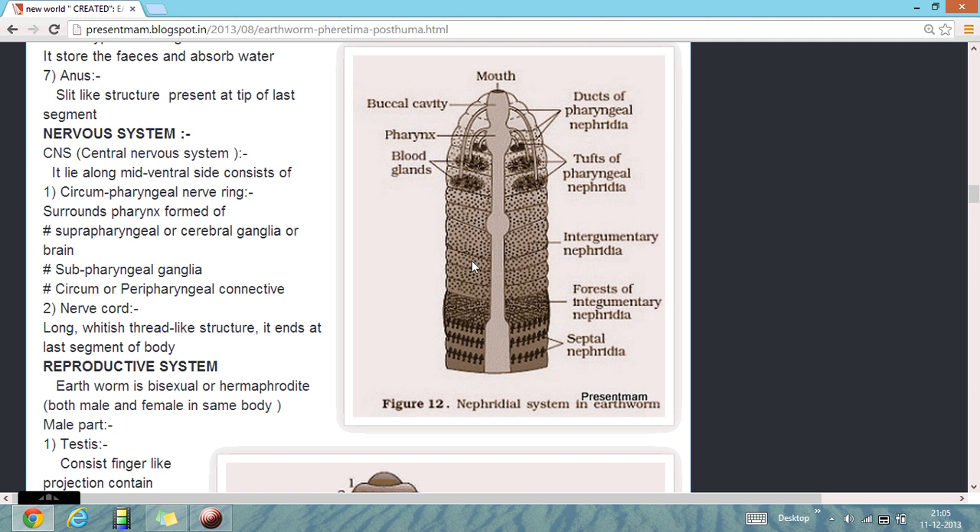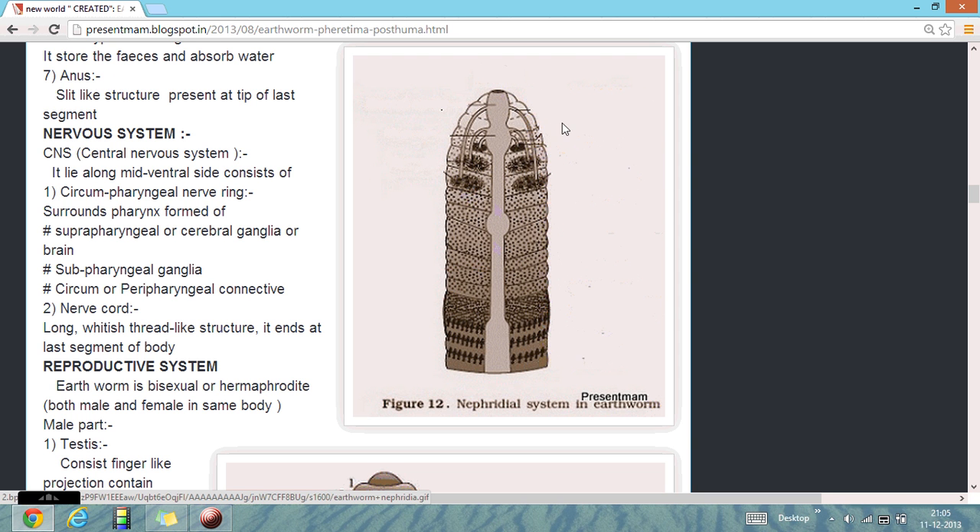As a diagram of their nervous system and their nephridia system of the earthworm, in which the buccal cavity, mouth, duct, and septal nephridia are shown.